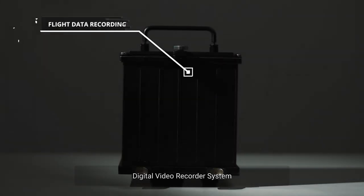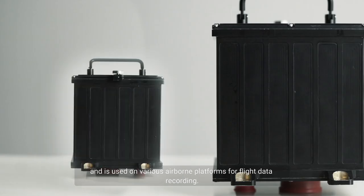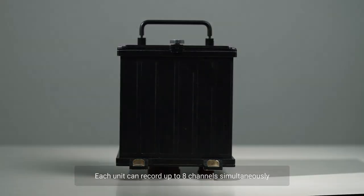The Digital Video Recorder System is designed for easy adaptability and is used on various airborne platforms for flight data recording. Each unit can record up to eight channels simultaneously.